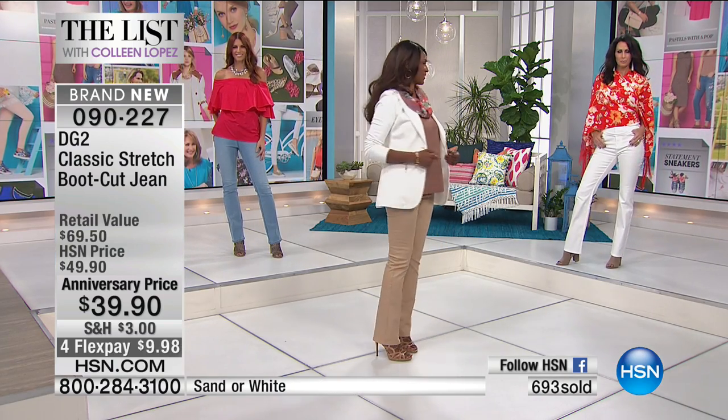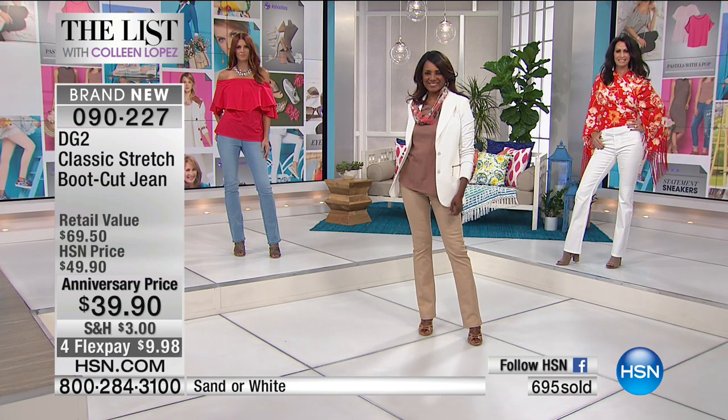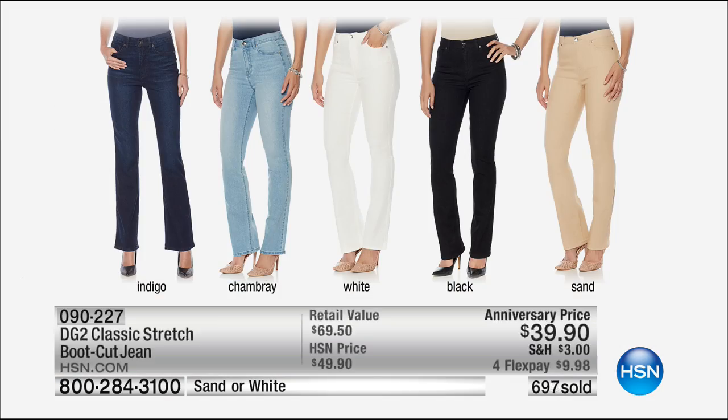Let me show you the colors in one shot. We have indigo, chambray, white, black, sand, and khaki. We are so busy already — 700 pairs gone. I would run to the phone and get a pair because we don't normally get to do these for $39.